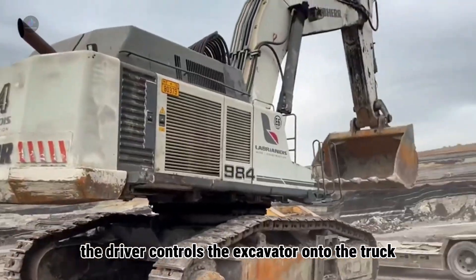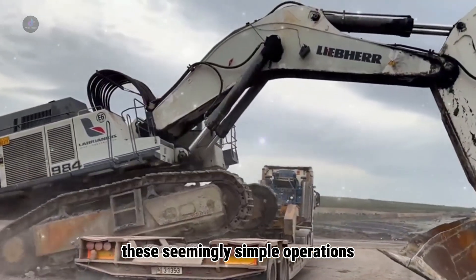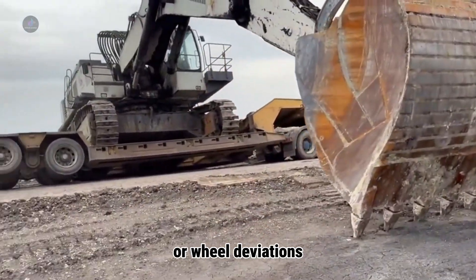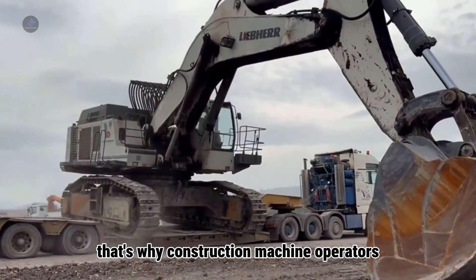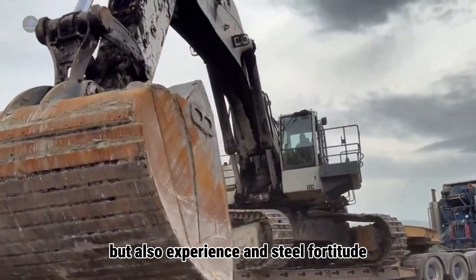Let's see how the driver controls the excavator onto the truck. These seemingly simple operations are actually the pinnacle of coordination between machines and humans. Just a few careless tilts or wheel deviations can cause the whole hundred-ton machine to overturn. That's why construction machine operators not only need a driver's license, but also experience and steel fortitude.